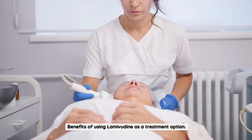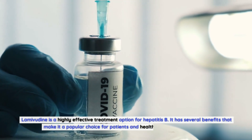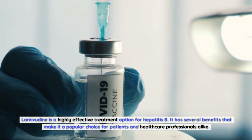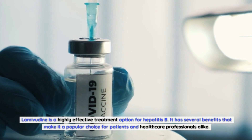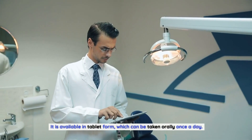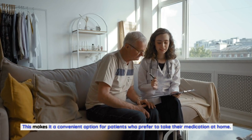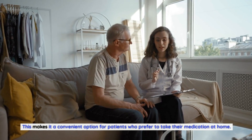Benefits of using lamivudine as a treatment option: Lamivudine is a highly effective treatment option for hepatitis B, with several benefits that make it a popular choice for patients and healthcare professionals alike. Firstly, lamivudine is easy to administer. It is available in tablet form, which can be taken orally once a day, making it a convenient option for patients who prefer to take their medication at home.